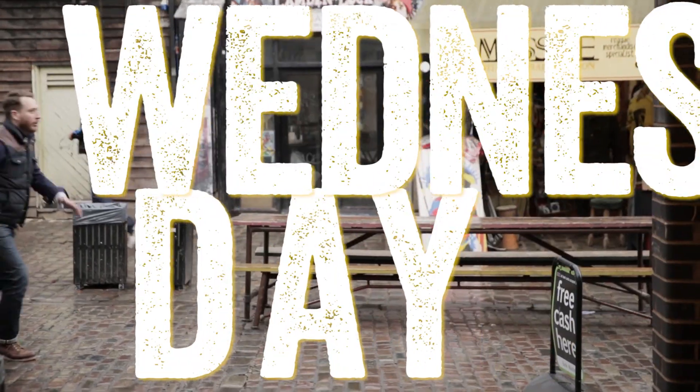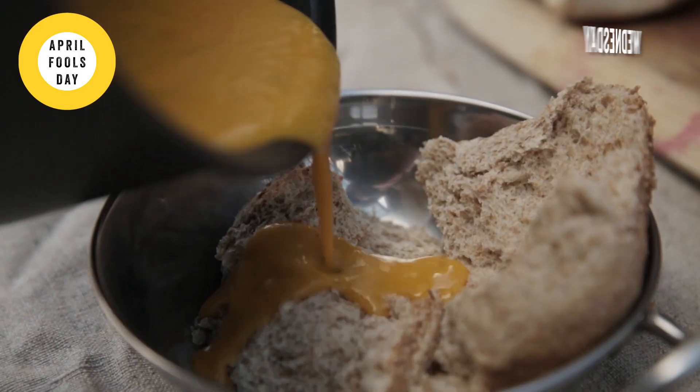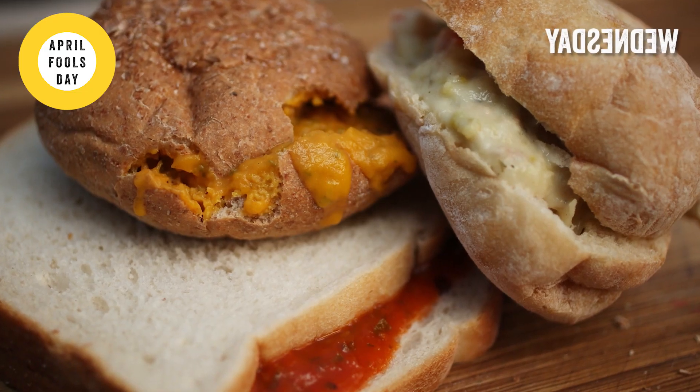Food Busker gets in the house, down to Camden Market. I'm out there on the street finding the latest food trends. This week we're talking about soup sandwiches.